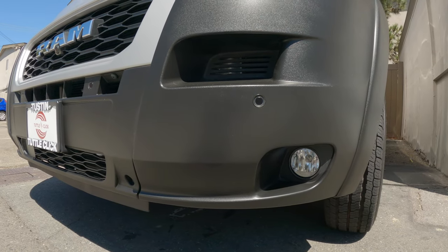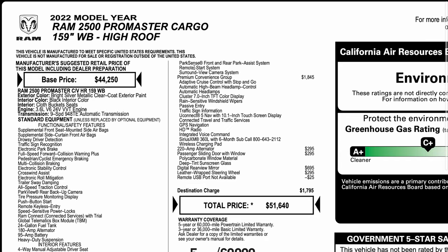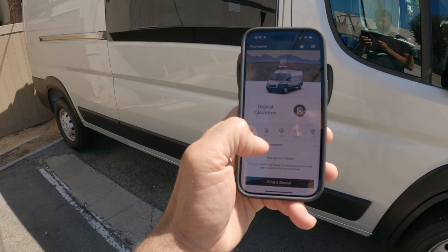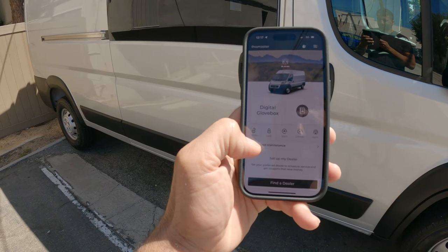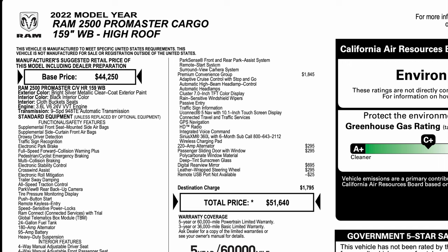The next option was a really big one: the Driver Convenience Group, which includes the front fog lamps and heated power folding mirrors. I've actually had this option group on the last van. It also includes the rear park assist, and new for 2022 is the remote start system, so you can start the van with the key fob or even better with an app on your phone — you don't even need the key. You can start it, unlock it, and lock it through the app.